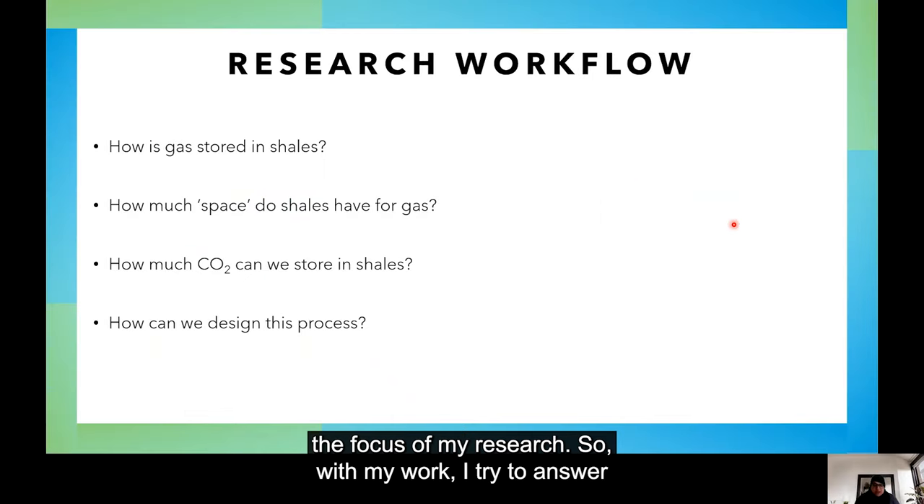With my work, I try to answer four main questions. Firstly, how is gas stored in shale?